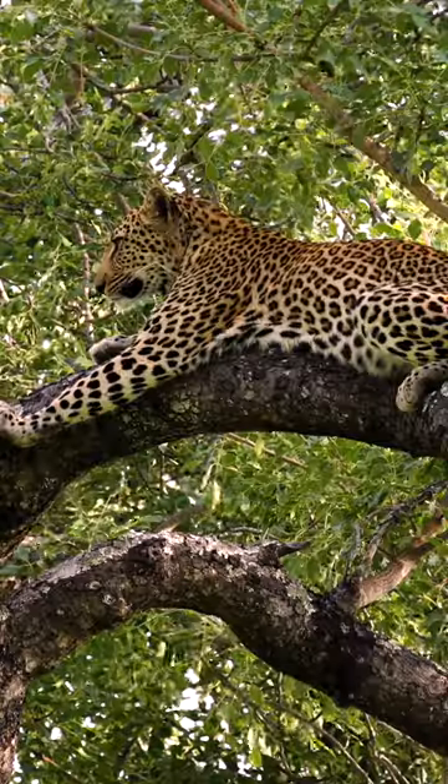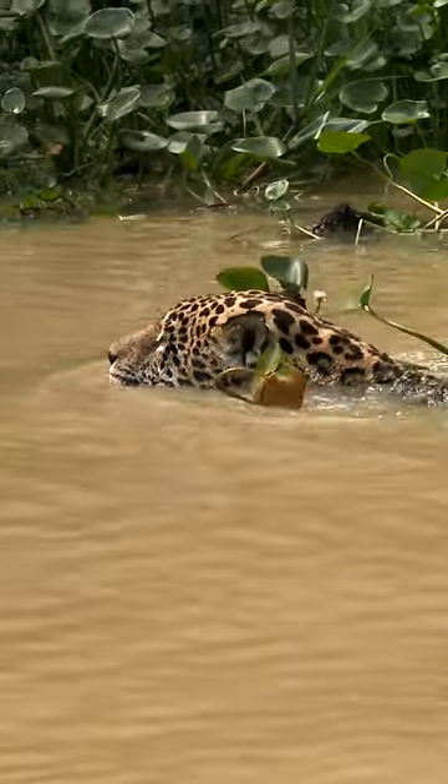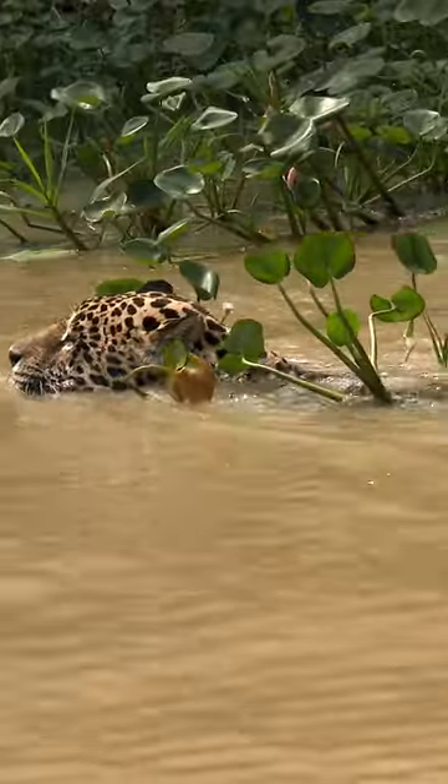If you're out and about in Africa or Central Asia and you see one of these cats lounging in a tree, it's going to be your leopard. However, if you happen to be in Central or South America, it might be a jaguar you spot swimming down one of the rivers.